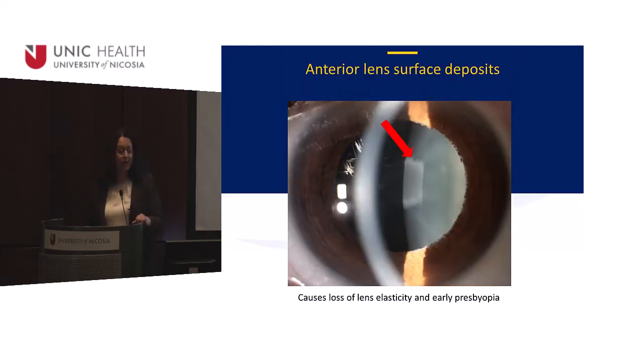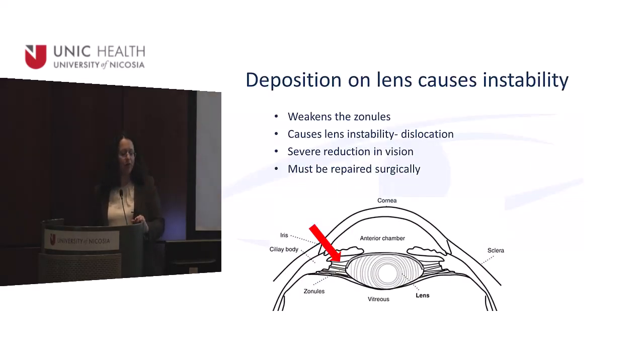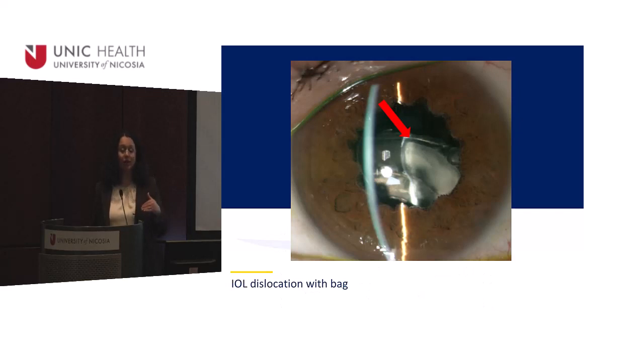You can also find amyloid on the anterior lens surface — it looks like a target — and on the zonules. The lens sits in place held by strands called zonules. When amyloid sits on the zonules, it weakens or breaks them, causing the lens to become wobbly and unstable. Eventually it dislocates. You can easily see the fringed pupil in this patient with lens dislocation — this is one of our amyloidosis patients. It's fixable, but it requires surgery.